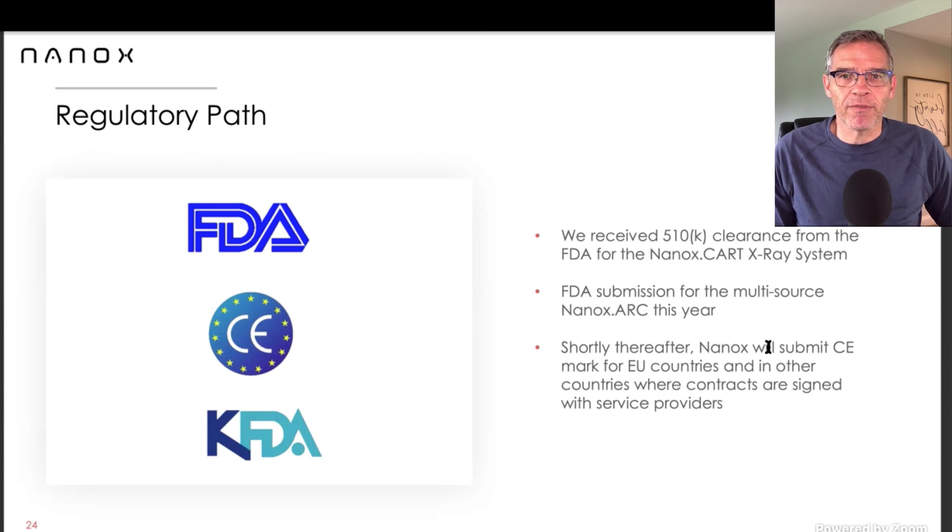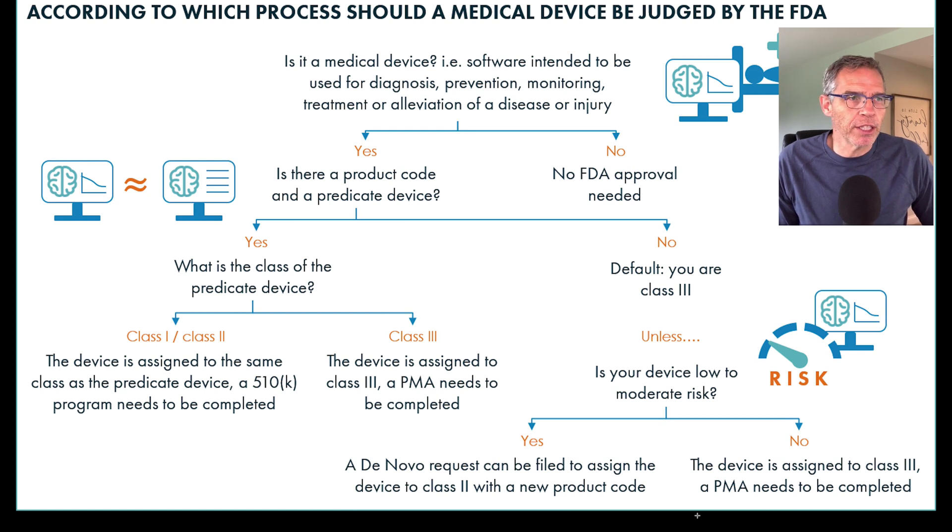Let's talk FDA, the 510K clearance process. This isn't going well. They still haven't chosen a predicate device to be able to make a 510K submission to the FDA. Just to refresh our memory: there's a predicate device that has to be chosen in order to use the 510K process for your submission. The predicate device chosen has to be one that the FDA has already accepted and needs to be similar enough that the FDA could use it to accept this new device being submitted — in this case, the multisource Nanox ARC. If it's a class 1 or class 2 device, they go 510K. If it ends up being a class 3 device, they have to go a totally different route. Nanox has not selected the predicate device yet. They're way behind on this.